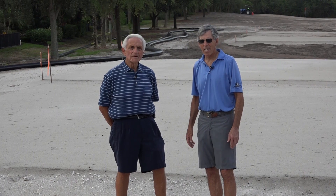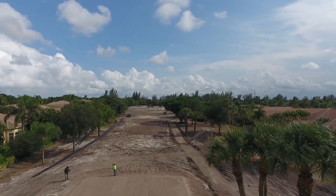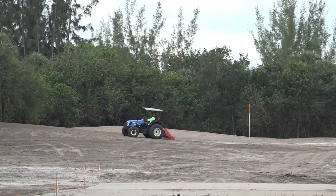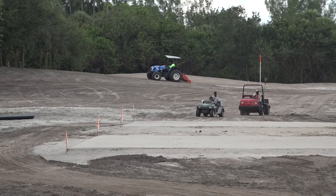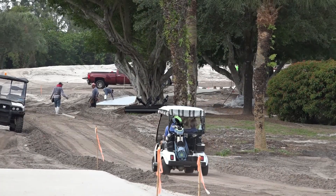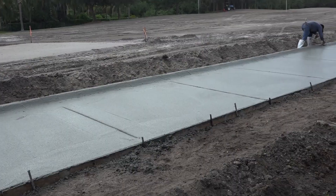We're now standing on the 10th hole tee boxes. You're looking down the fairway, and as the fairway is being shaped it's in a slightly better condition than the 9th fairway. When we move further down you will see the cart paths being laid and the corridor for the cart paths.